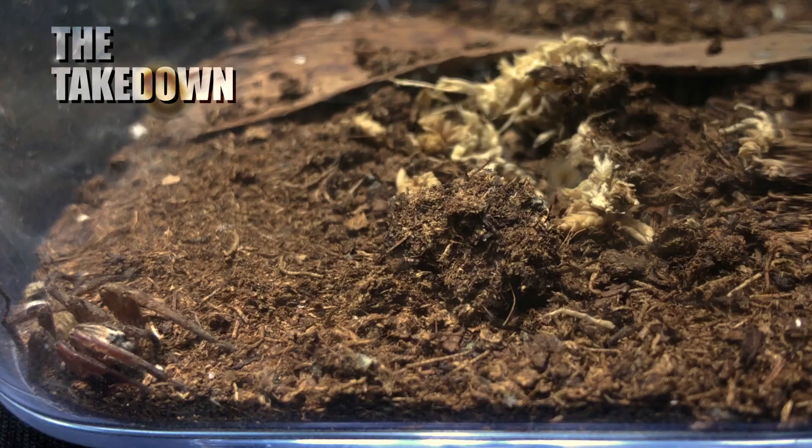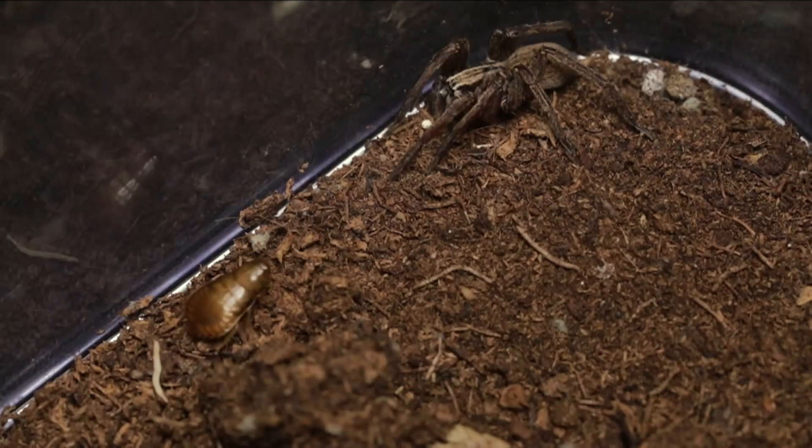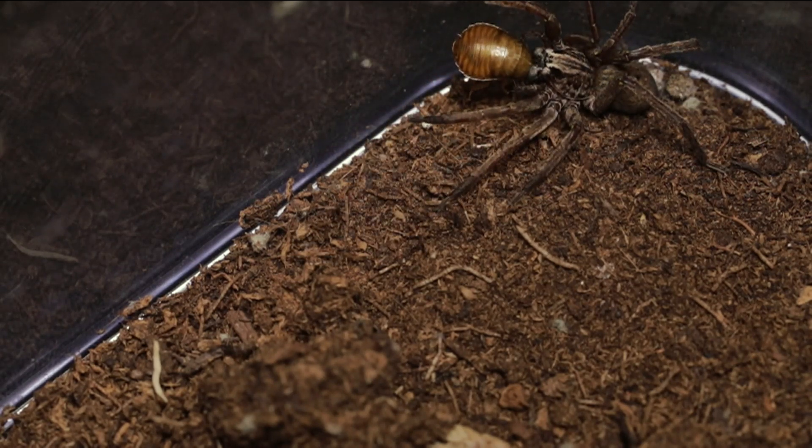For the rest of you guys, we're going to be feeding her this roach. The best part of feeding my spiders is, of course, the takedown. This is in real time, and then this angle is in slow motion, filmed at 120 frames a second — because I know you guys love it when I show both.